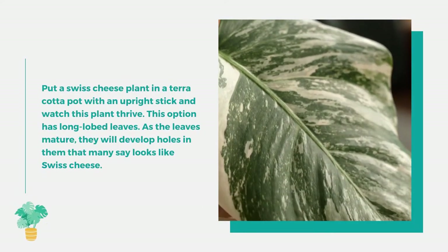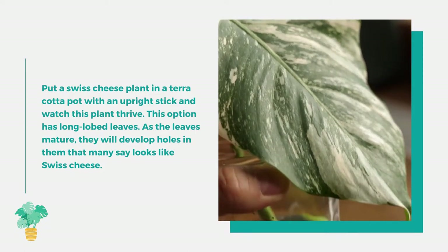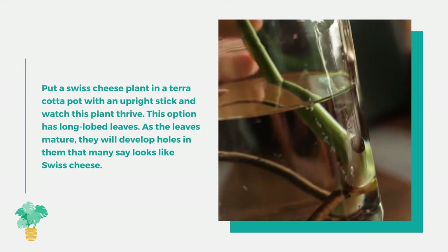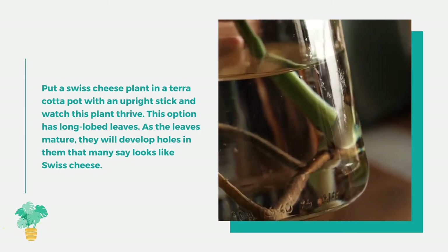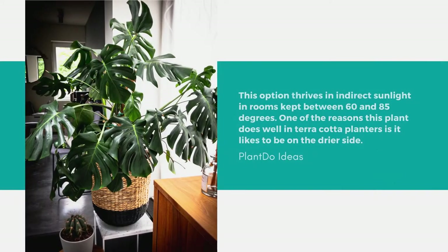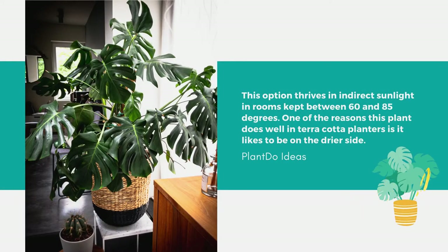Number 5: Swiss Cheese Plant, or Monstera deliciosa. Put it in a terracotta pot with an upright stick and watch it thrive. It has long lobed leaves that develop holes as they mature, which many say looks like swiss cheese. This plant thrives in indirect sunlight in rooms kept between 60 and 85 degrees. One reason it does well in terracotta planters is that it likes to be on the drier side.